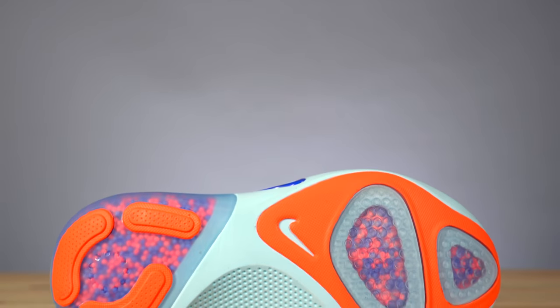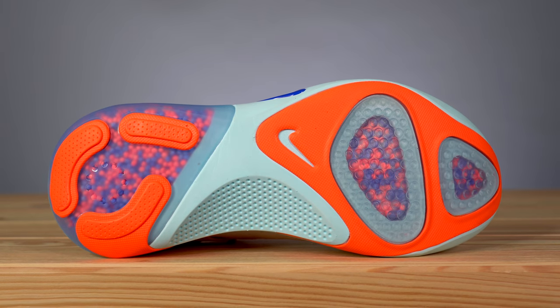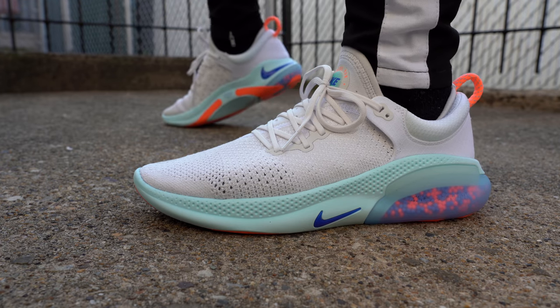This week Nike released their latest cushioning setup called Joyride and it's one of the most interesting and different looking kinds of cushioning setups we've seen in a long time. What's up everybody, I'm Seth Fowler and today I'm comparing Nike Joyride to Nike React and Adidas Boost. Over the last day or two I've been running in each one of these shoes and I'm ready to give you guys my thoughts on which one I like the best.